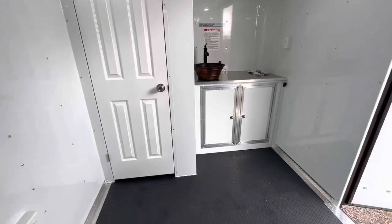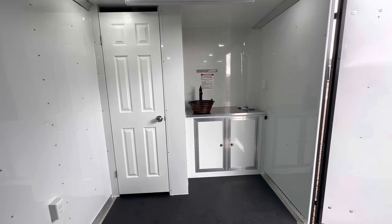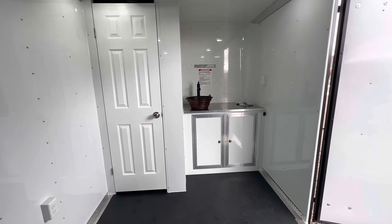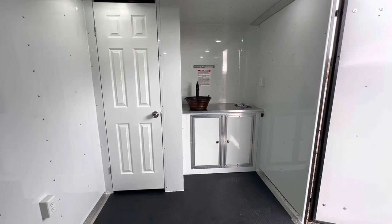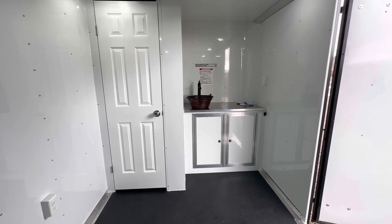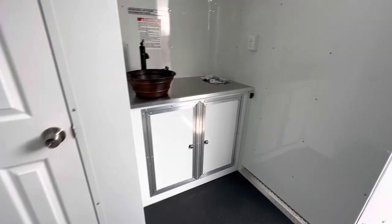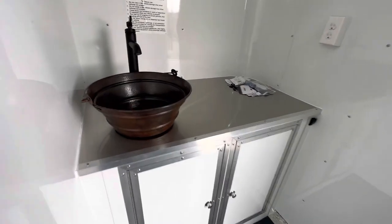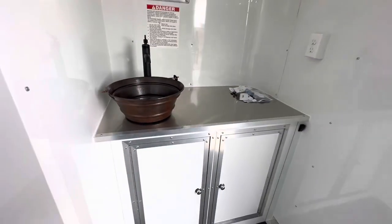We're not using any RV parts in our build-out finishes here with the bathroom packages — everything is residential parts and it's meant to last and be more of a year-round product for you guys. The trailer also has a three-year factory warranty on it. Give us a call — we'd love to earn your business: 303-688-8485, or check us out online at coloradotrailersinc.com.